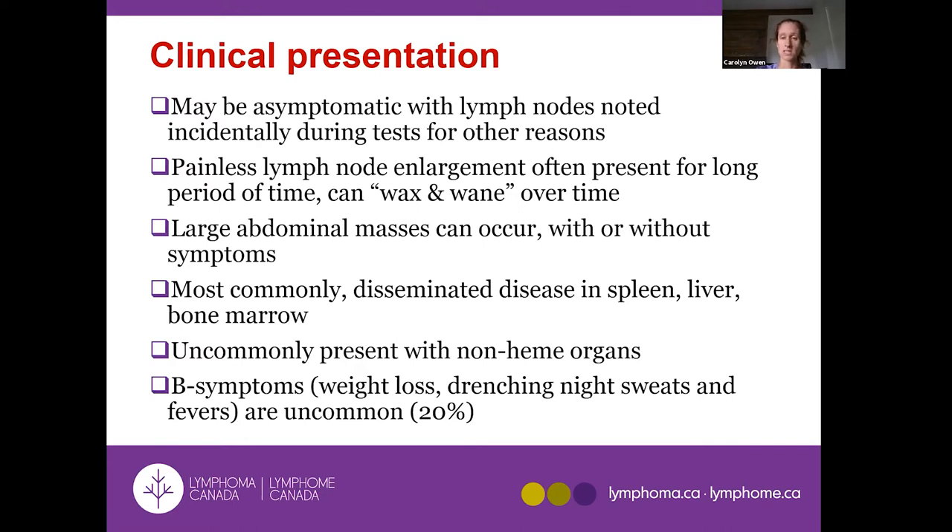If you do notice a lymph node, it's usually painless — it enlarges but isn't tender. They can wax and wane, as your own immune system can control the disease somewhat. Some people notice a lump that settles back on its own before they see a doctor. You can have very large masses without any symptoms, and the spleen, liver, and bone marrow can be involved. Cells can be present in the bone marrow with completely normal blood counts and you'd never know if you hadn't looked.